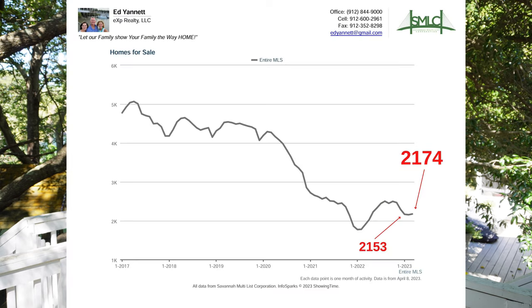Number six, total number of homes for sale are up slightly — from 2,153 to 2,174. The number one reason why we have such a strong market is because we have low inventory. This is the inventory, and right now it's down about 50% from historic norms.